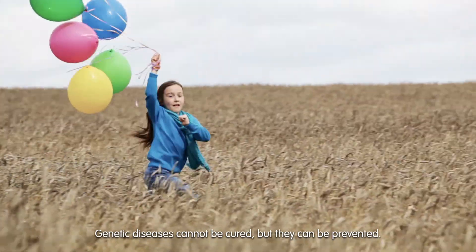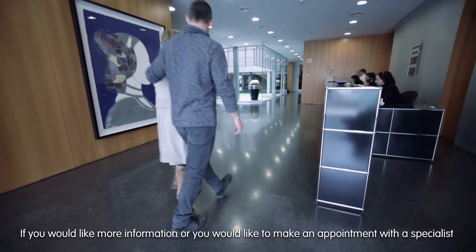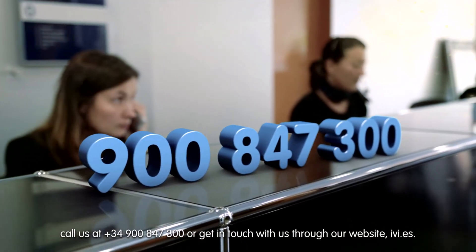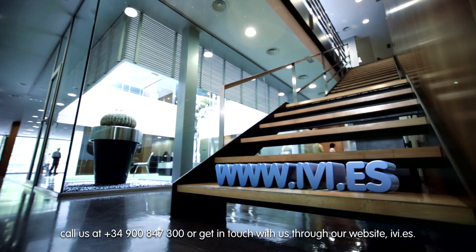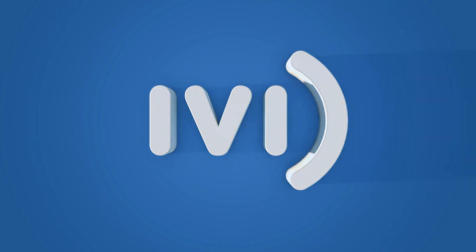Genetic diseases cannot be cured, but they can be prevented. If you would like more information or would like to make an appointment with a specialist, call us at 34-900-847-300 or get in touch with us through our website ivi.es. IVI, where life begins.